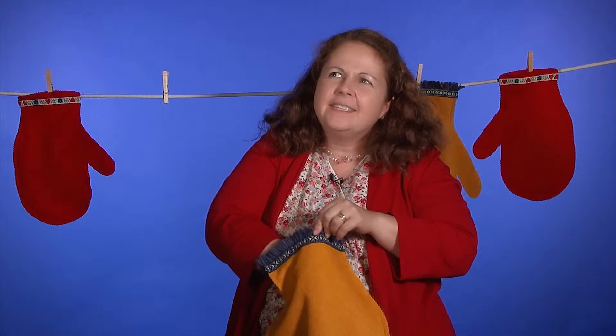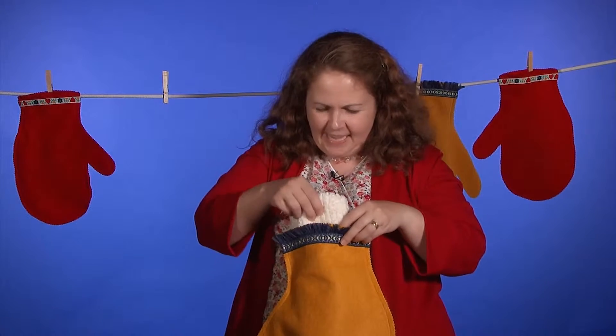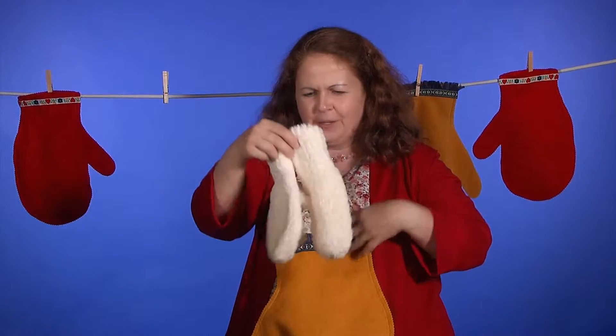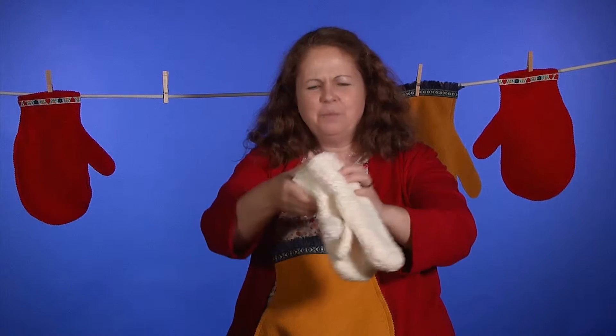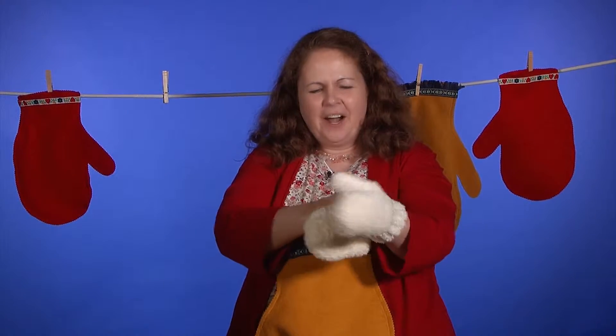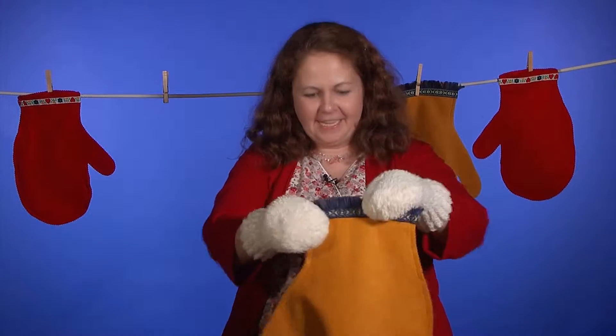Oh, it's something soft. Those are good guesses. Look what's in here — what are they? They're more mittens. They are more mittens inside this giant mitten!